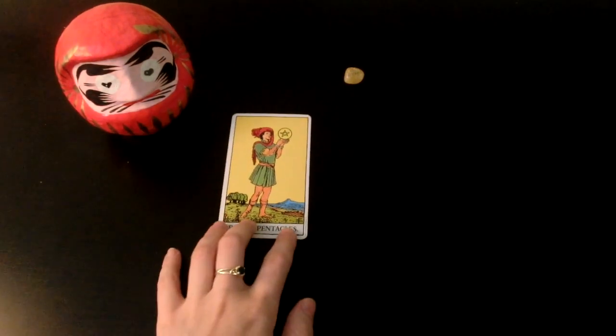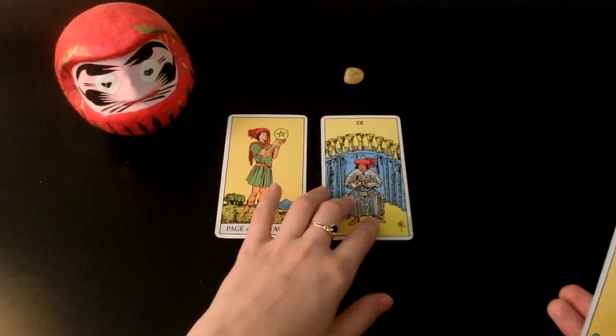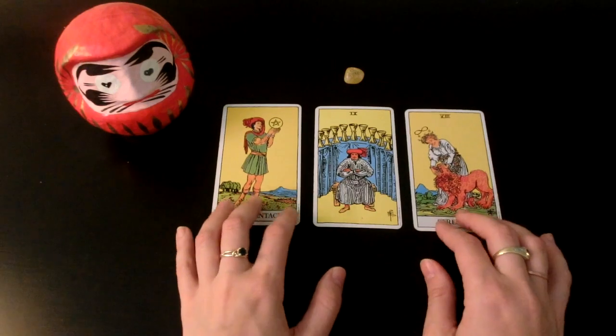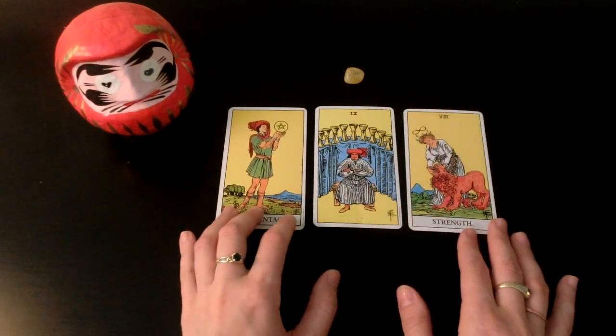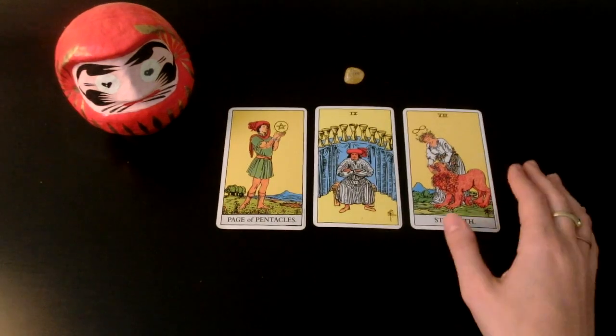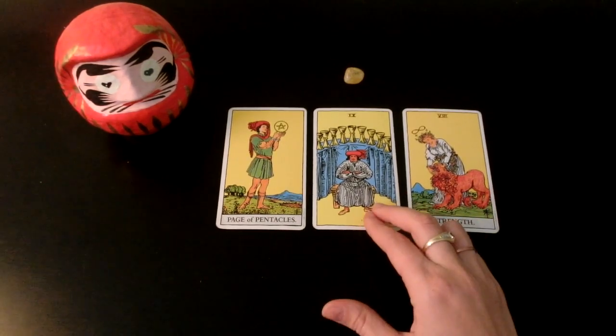We have the Page of Pentacles right when I was talking about money — amazing! We have the Nine of Cups and Strength. Look at all the yellow in these, and your bead is yellow too. This is just so bright and happy to me — this is lovely. You might be seeing something come in between mid-August to mid-September, which is Leo season in Western astrology. August and September looks really good.